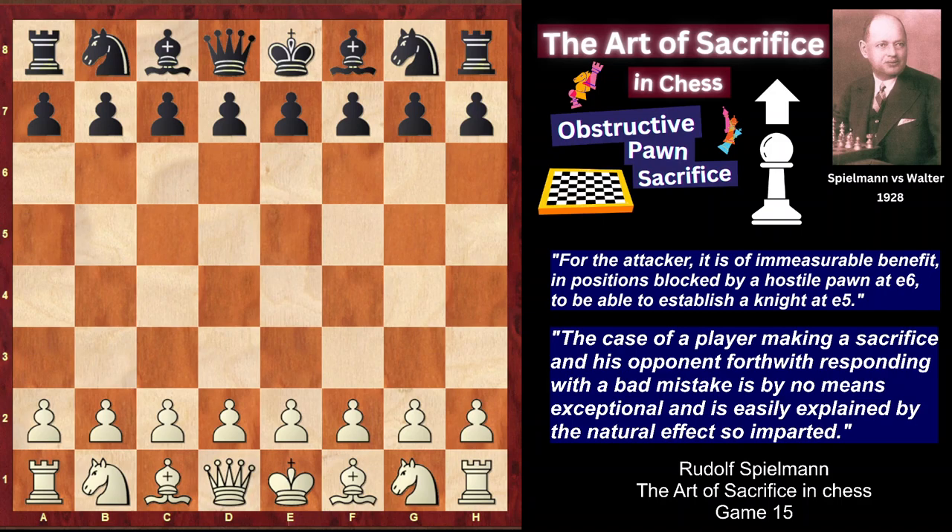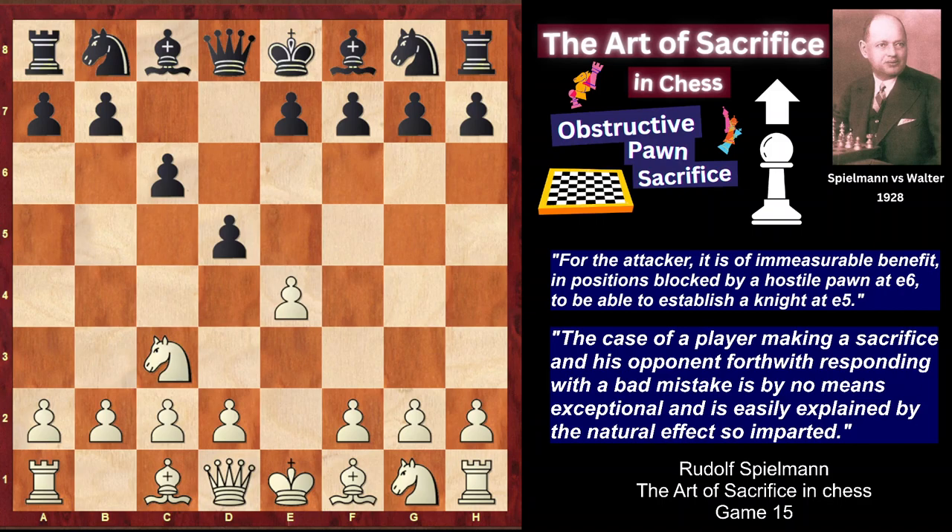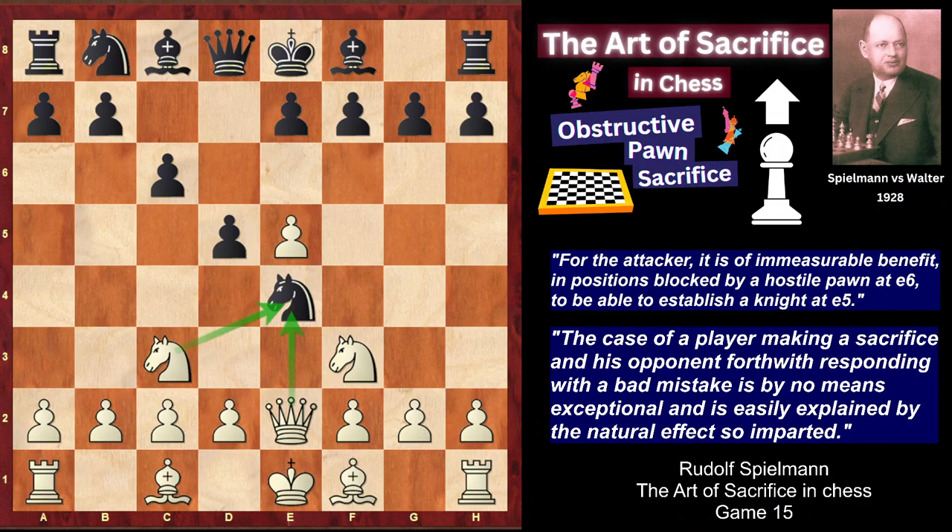So, Spilmann in this game played with the white pieces. He starts with e4, his opponent played the Caro-Kann defense, then Nf6, e5, Nxe4, Qe2 attacking the knight and threatening to win a pawn, knight takes, d takes. Here the most natural move would be either development of the light-square bishop, or e6, opening the diagonal of the dark-square bishop, developing it, and castling to finish the development.